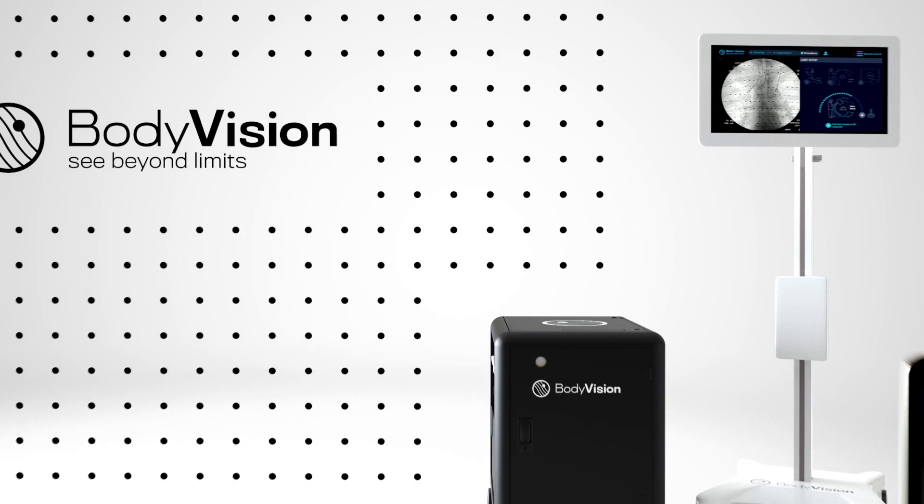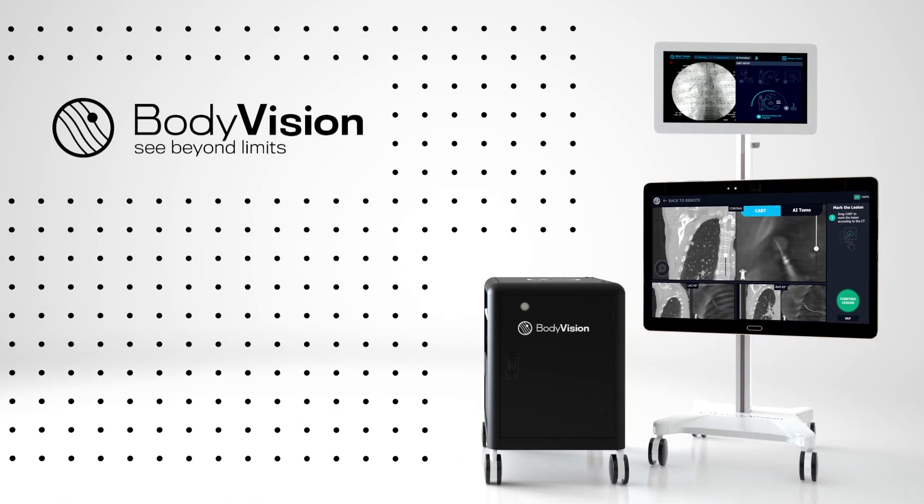And now, yours can too. Believe it, LungVision. LungVision is a breakthrough innovation in lung cancer diagnostics.